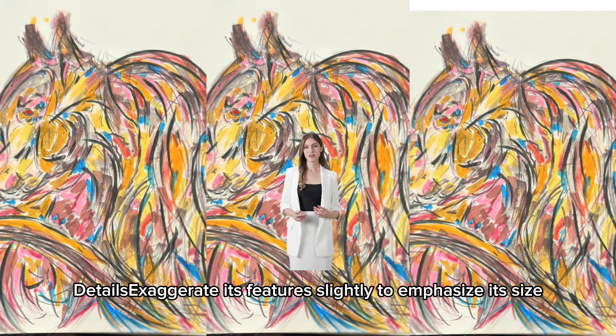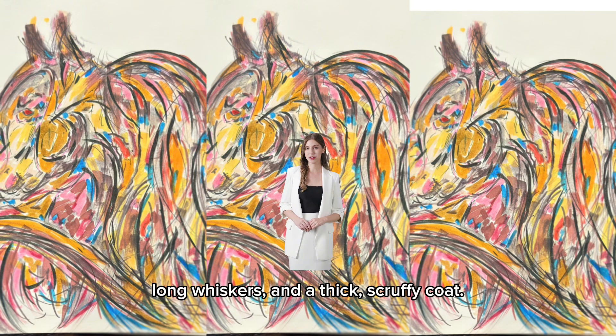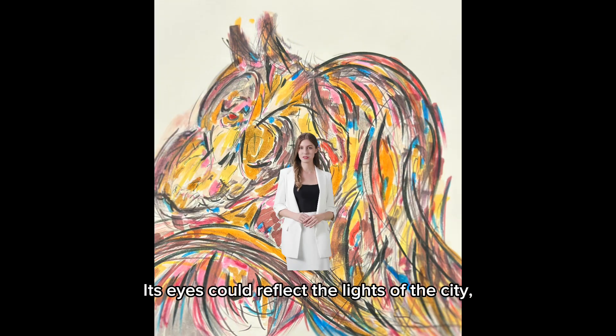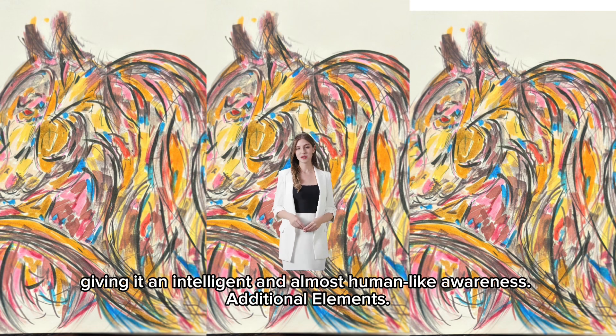Details: exaggerate its features slightly to emphasize its size and toughness — sharp claws, long whiskers, and a thick, scruffy coat. Its eyes could reflect the lights of the city, giving it an intelligent and almost human-like awareness.